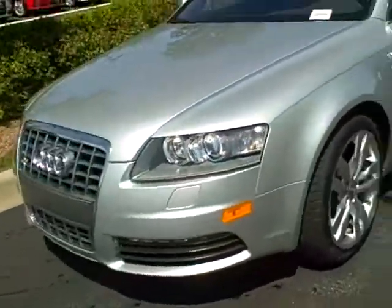Hey Brett, it's Woody Hippler with Bluegrass Audi. Just showing you the gorgeous S6 — the only one we have in stock.